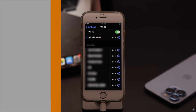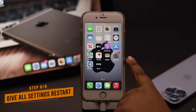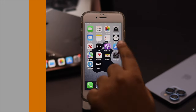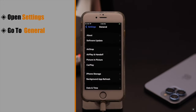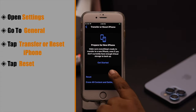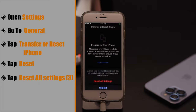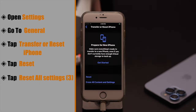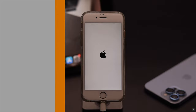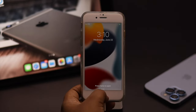If nothing else is working or your Wi-Fi icon is totally grayed out, you can give your iPhone an all-settings reset. Open Settings, scroll down, go to General, scroll down, and tap Transfer or Reset iPhone. Tap Reset, then tap Reset All Settings and confirm. Your iPhone will restart automatically and all customized settings will be erased, but it won't erase any personal data like photos or contacts.